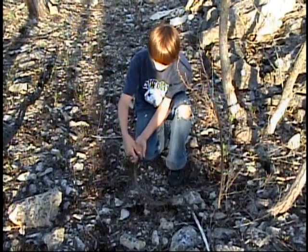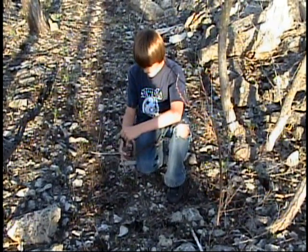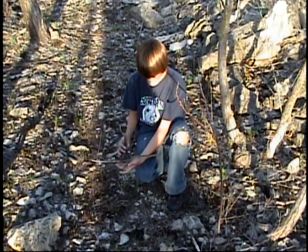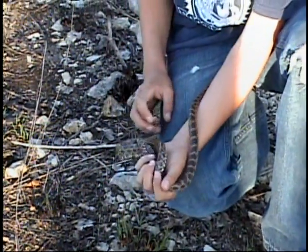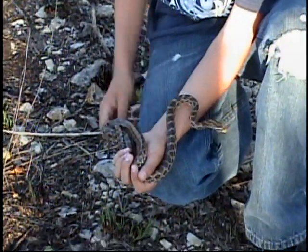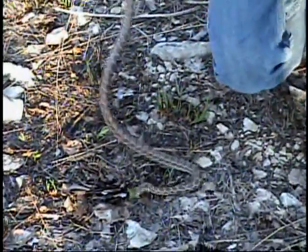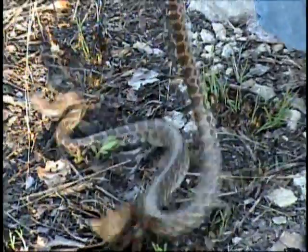We've been out here herping and we just happened to come across a Pantherophis emoryi, or great plains rat snake. They look almost the exact same to a corn snake. The only difference between the two is their color — the corn snake is more of a reddish color than the great plains rat snake.